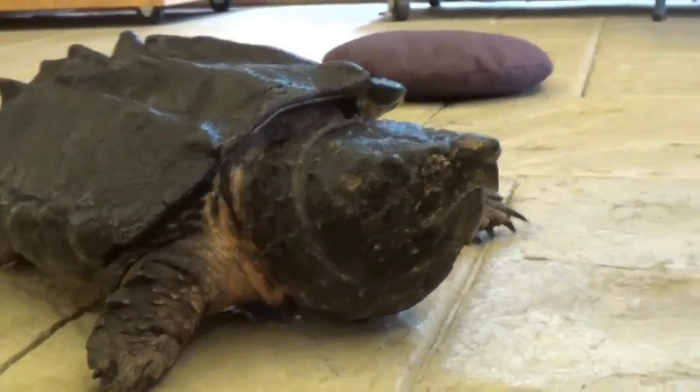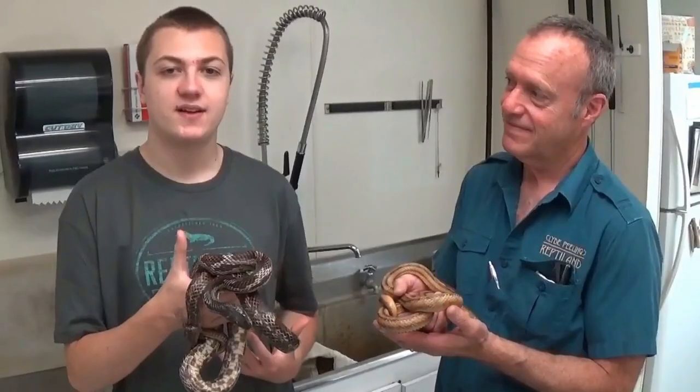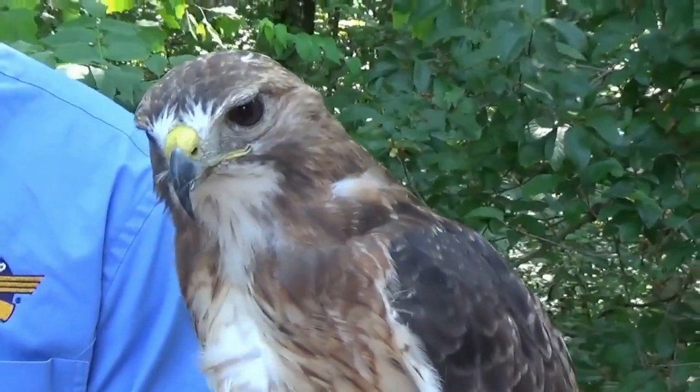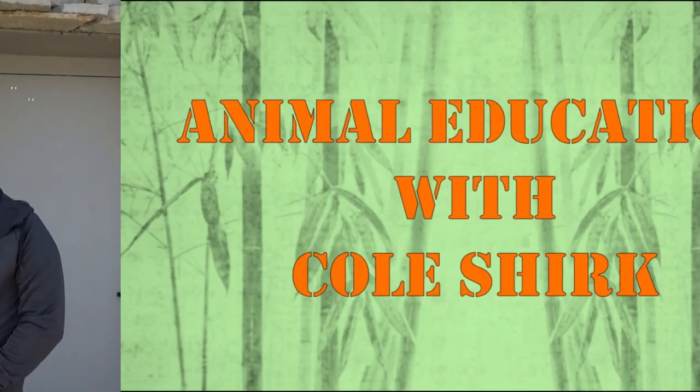Welcome back to my Animal Education Series. I'm sitting here with John Crawford at the National Great Rivers Research and Education Center — you can refer to it as the Great Rivers Research Center to shorten it up. So, what all do we have here today?